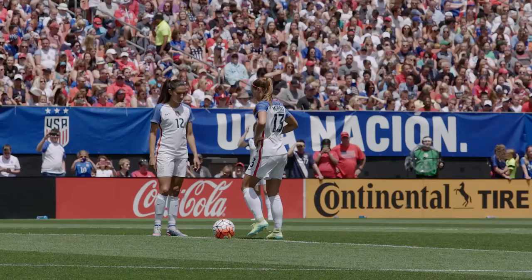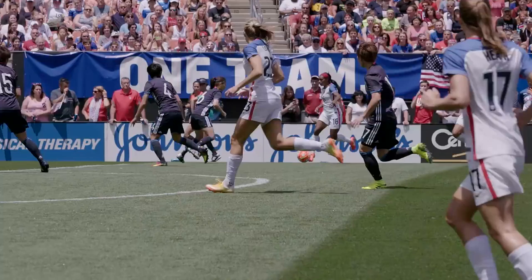The United States, the American Outlaws out in full force here, getting set to take on Japan. It is a huge preparation game for the United States ahead of the Olympics in Rio. Game on here in Cleveland.